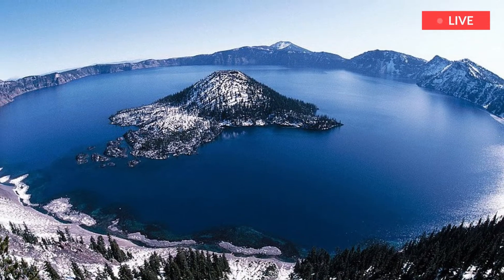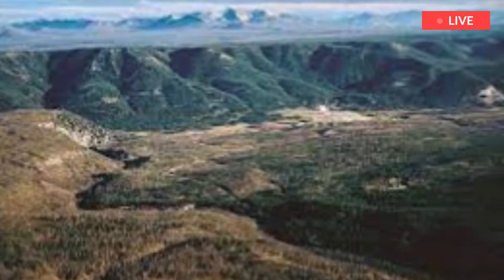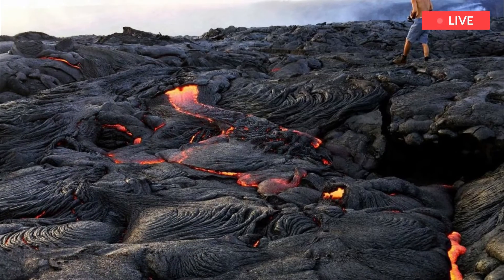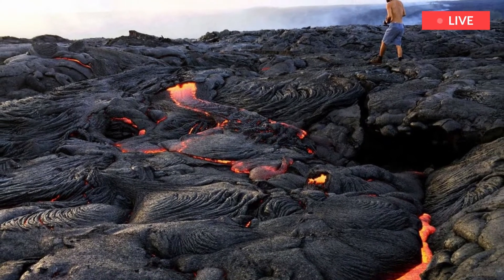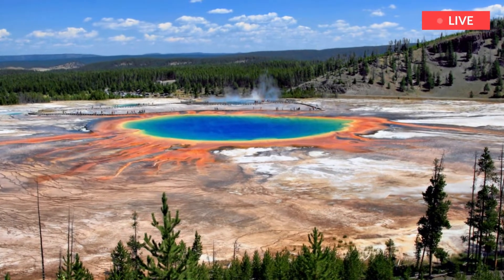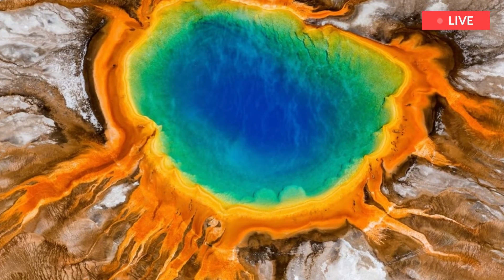Yellowstone's last major caldera-forming eruption took place about 640,000 years ago. The most recent volcanic activity, consisting of lava flows, ended around 70,000 years ago. The volcano is not overdue an eruption, but it is still an active volcano with huge magma chambers deep beneath the surface and a hotbed of hydrothermal features.